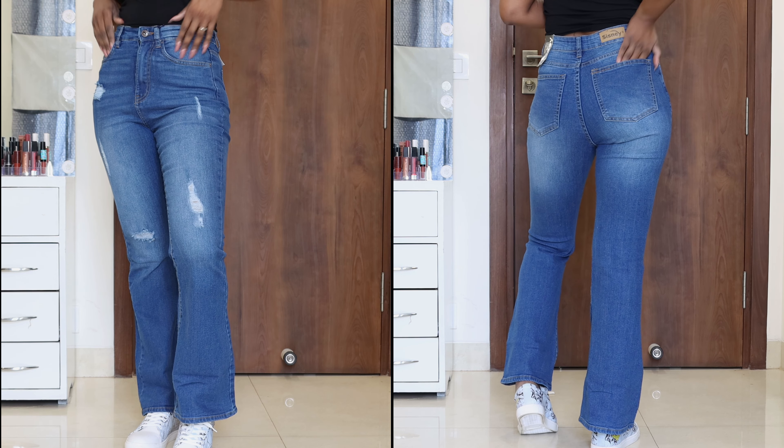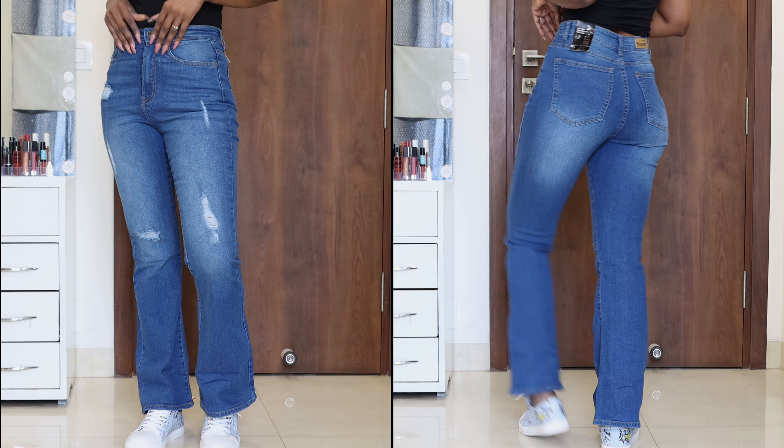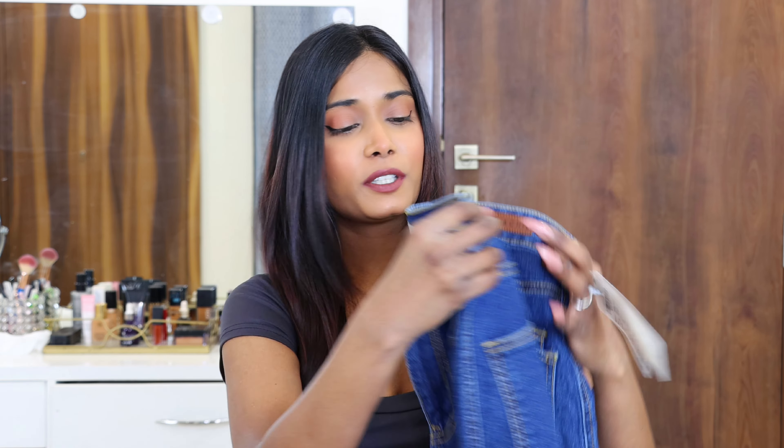The jeans are a little tight for me in size 30, which would be a perfect fit. I personally suggest getting a bigger size for a more relaxed and comfortable fit. My height is 5'4" and I think the length is correct - I have no complaints about the fitting or length. If you're looking for boot cut jeans in an affordable price range, you should definitely give it a try - I don't think you'll be disappointed.